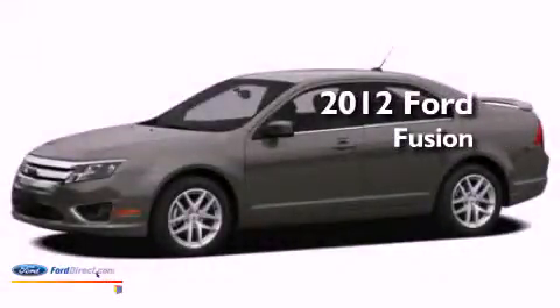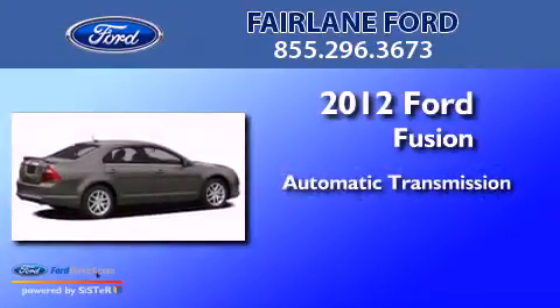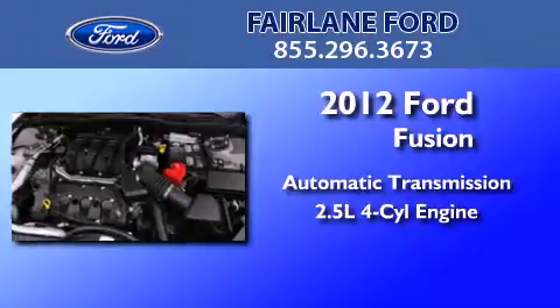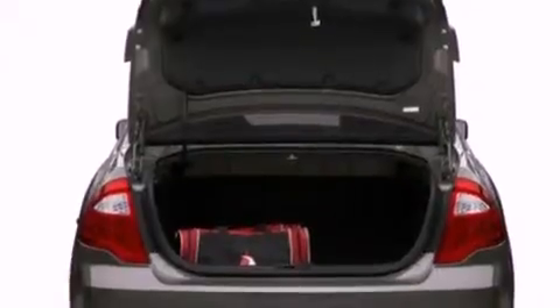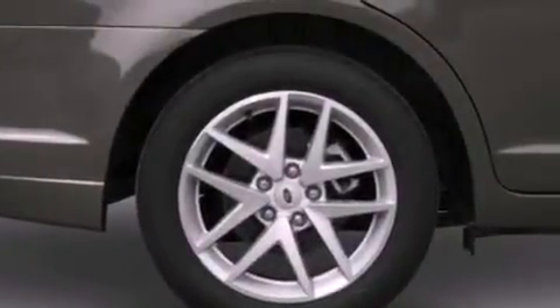This is a brand new 2012 Ford Fusion. This four-door sedan has an automatic transmission and an inline four-cylinder engine. Features include 100% commercial-free Sirius satellite radio, traction control and stability control systems.